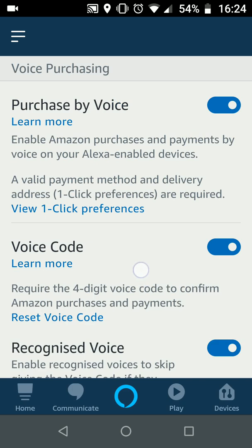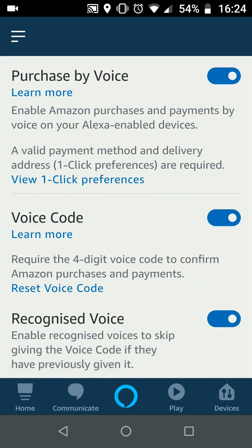If you keep recognized voice enabled, you will only need to give the code once because Alexa will remember your voice for next time. This means that your kids will not be able to buy anything off Amazon because they don't have the code, and you will only need to input the voice code once because Alexa will remember your voice.